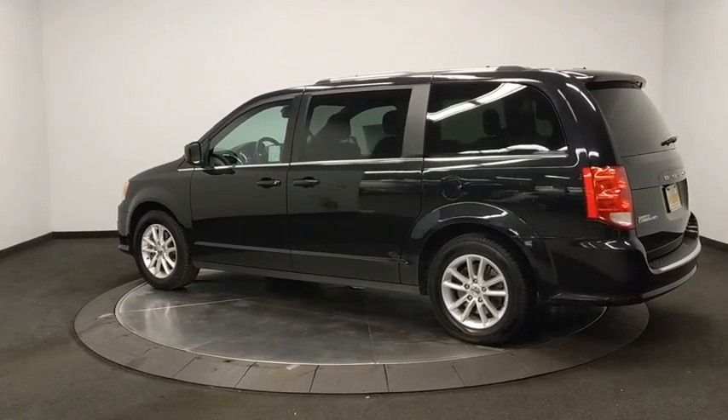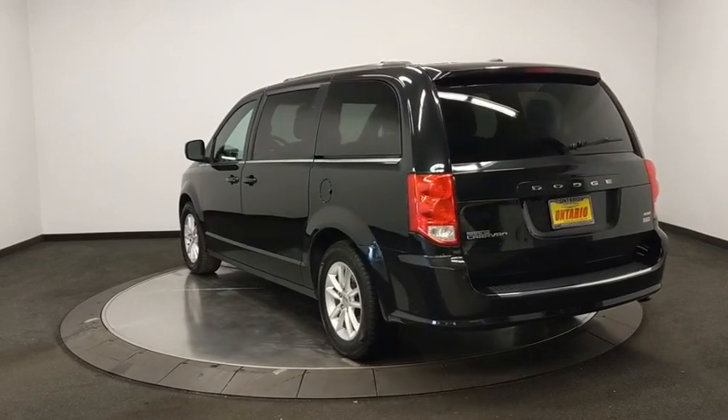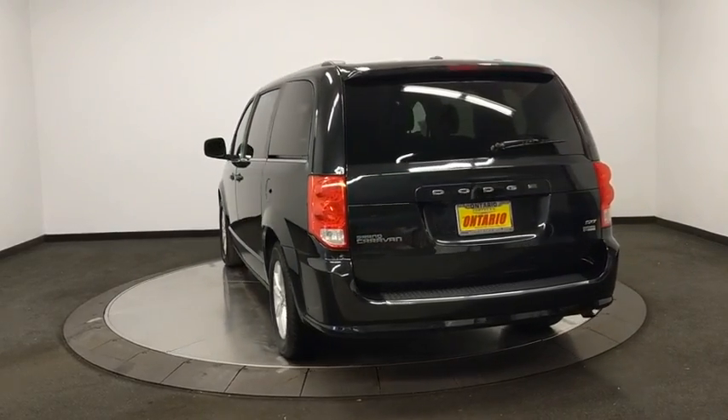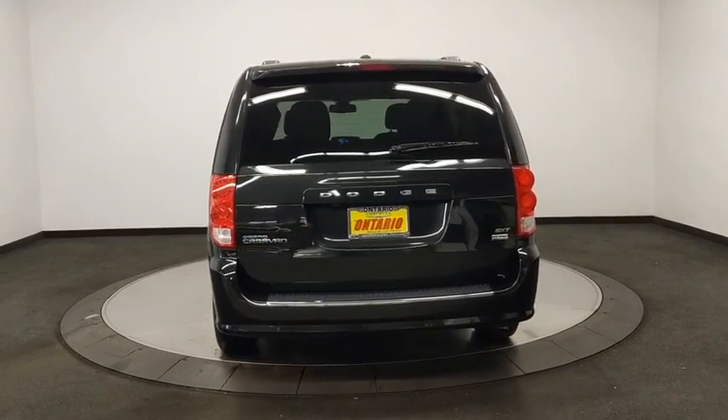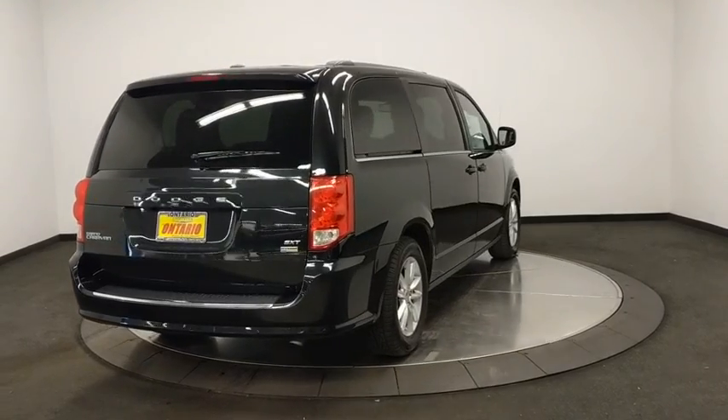This vehicle has less than 45,000 miles. Here are some of this vehicle's great options: anti-lock braking system, power liftgate, remote engine start, keyless entry, backup camera, traction control, steering wheel audio controls.